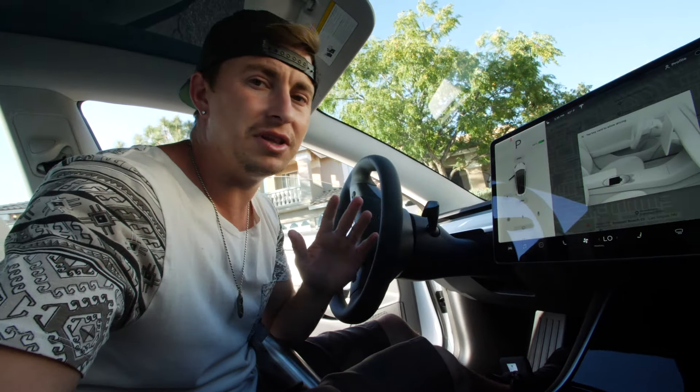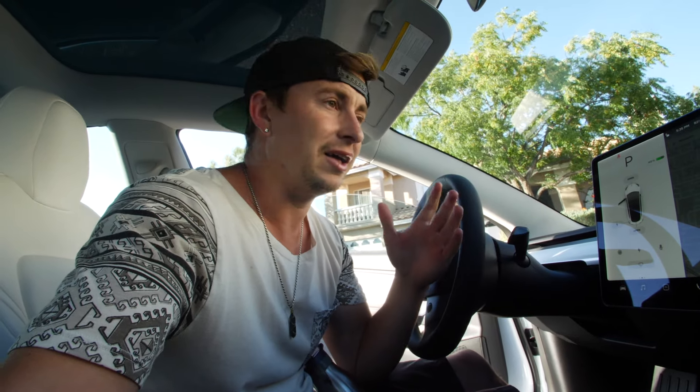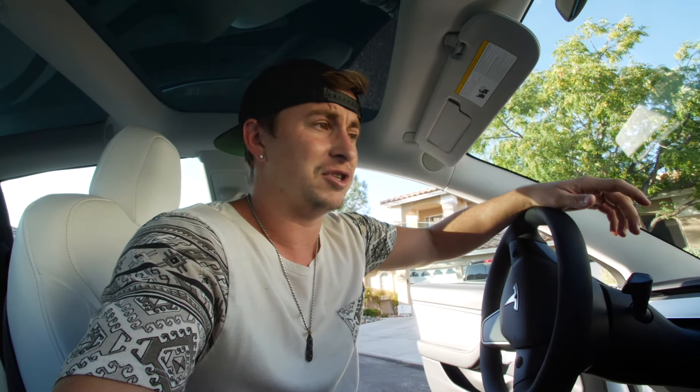I absolutely love the fact that there's no emissions. I grew up in East LA, and when you look at LA from the mountains all you see is smog - just smog everywhere. There's literally a cloud just hanging over Los Angeles. The fact that if I'm driving a Tesla I'm not putting any fumes into the air is just better for the environment, and climate change is real.